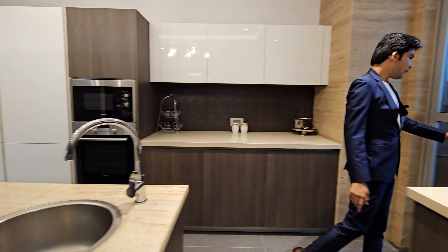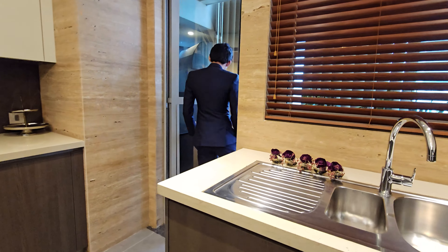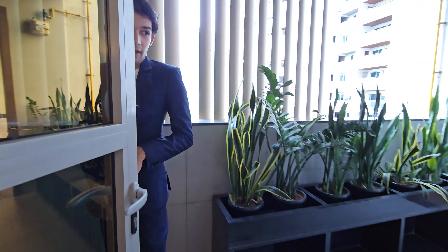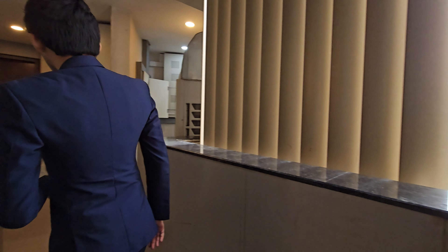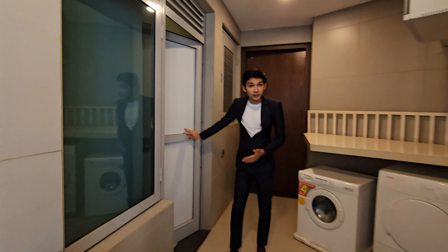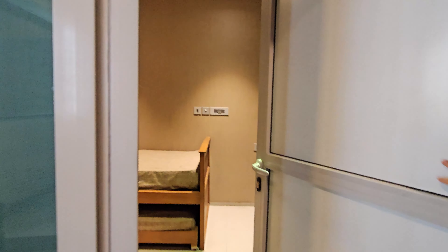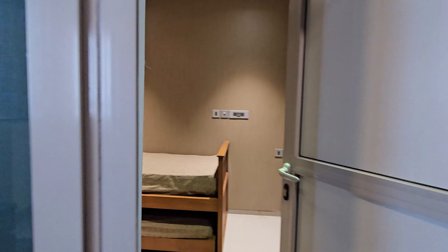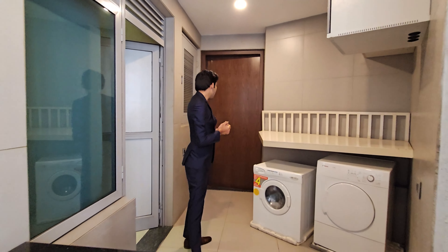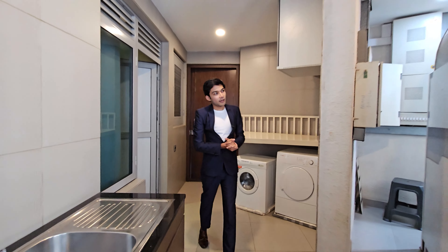You will have your utility area attached with direct access. And here is your servant's room. Even the servant's room is so spacious and the finishings they have done here are so elegant. Even your servant is going to feel the luxury here. Your servant has a separate entry towards the service lift.